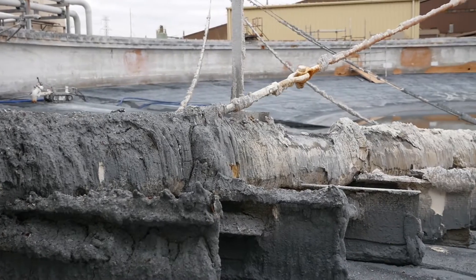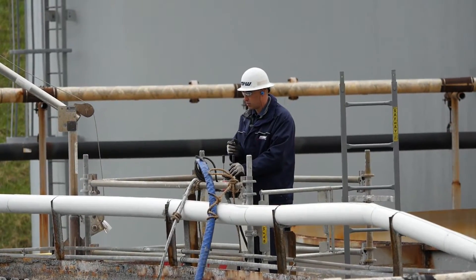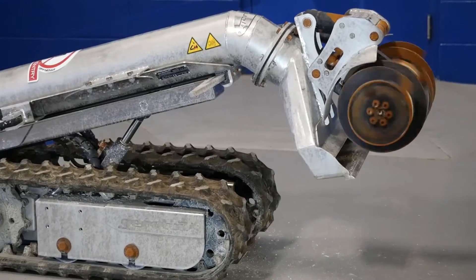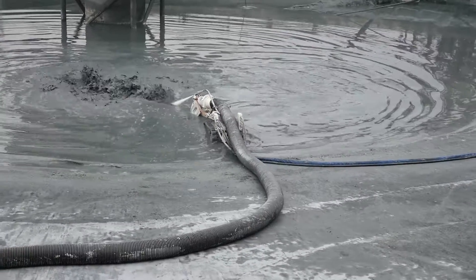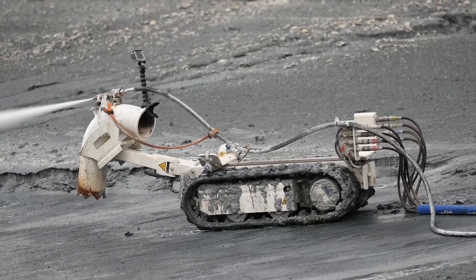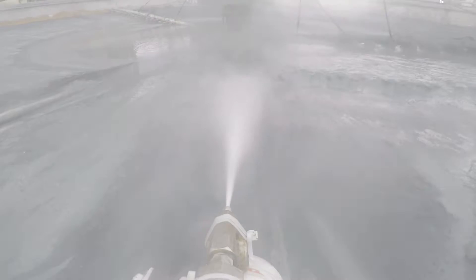Benefits include eliminating the need for technicians to enter dangerous areas, auger and blast nozzles allowing for simultaneous cleaning and vacuuming, increased cleaning quality resulting in shorter outages, and an increase in cleaning efficiencies.